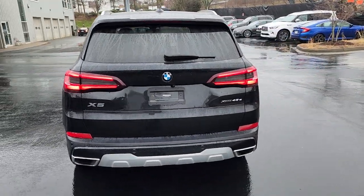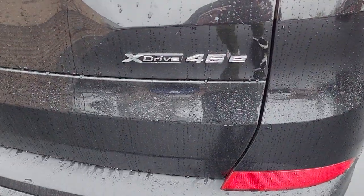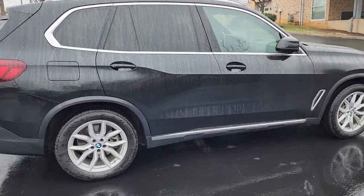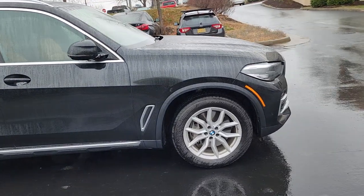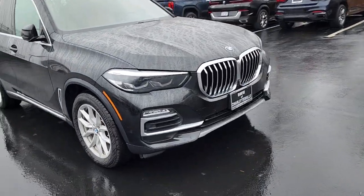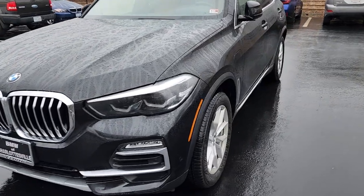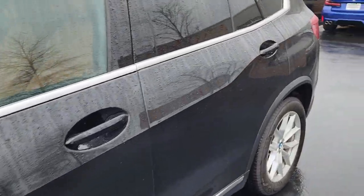But it's no time better than the present, as they say. So I'm going to get this video over to you — the X5 45E X-Drive.